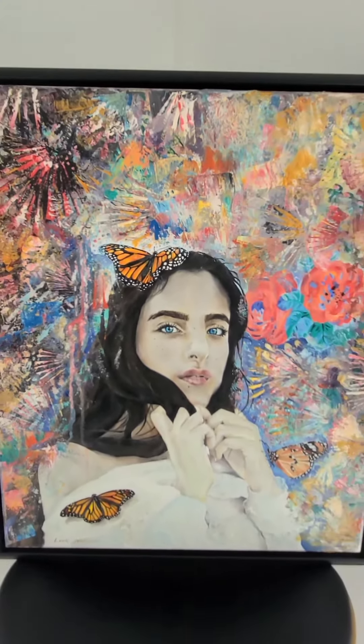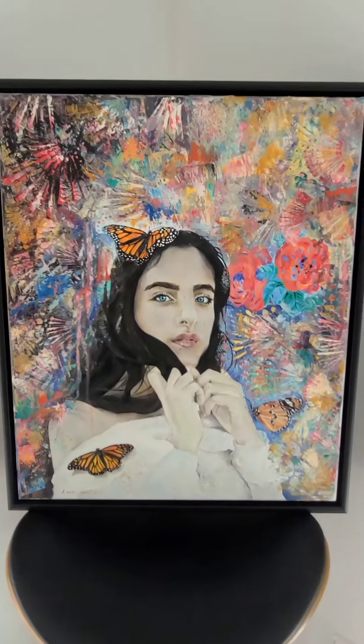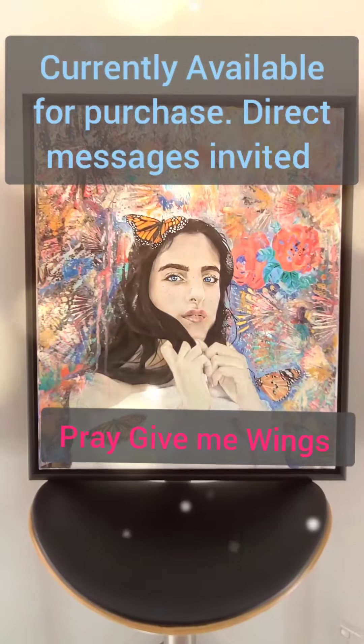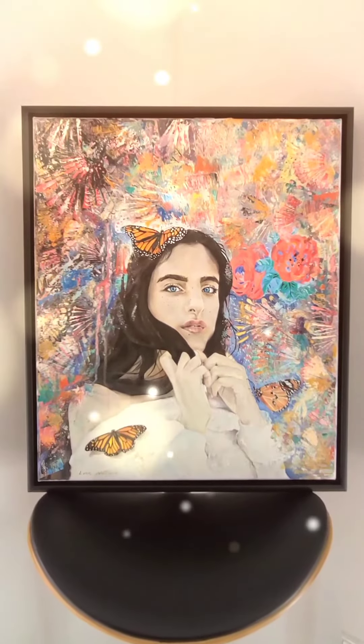So this is a beautiful piece, one that I've been very tempted to keep. However, I would love it to find a home if any of you is interested. This piece is called Pray Give Me Wings.